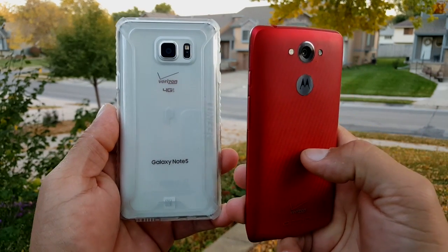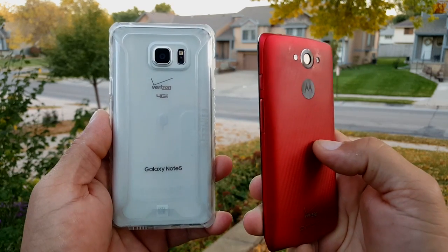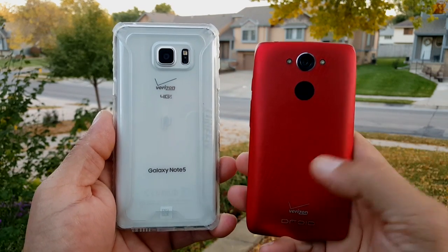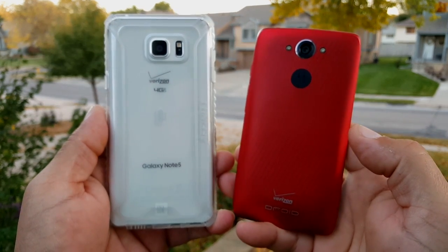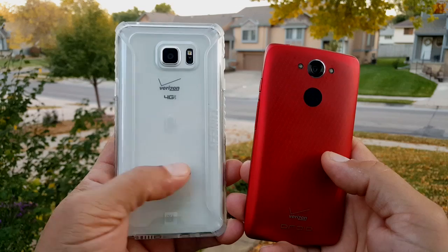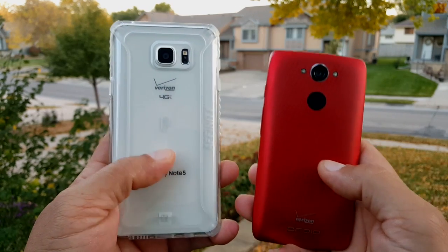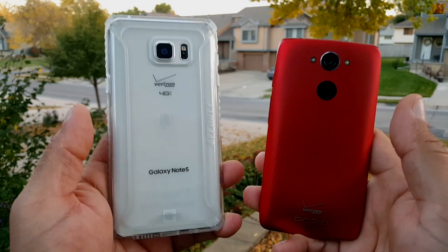As a quick recap, the Droid Turbo — if I remember correctly — I think the battery is a 3,900 milliamp battery, which makes this phone probably the phone with the biggest milliamp battery in the cell phone industry right now. Not removable. On the Note 5, a 3,000 milliamp battery. Not removable.